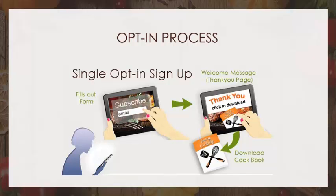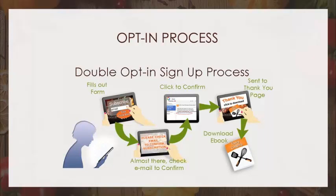The double opt-in process is more complex. Your visitor fills out the form, gets sent to a webpage that says 'you're almost there, go check your email, you need to confirm.' He has to go check his email and click confirm, then he's sent to another webpage that says 'you are now subscribed, you're confirmed, you're on the list.' Then he's sent to download the cookbook, or the confirmation click has a download link. So you've got several steps.